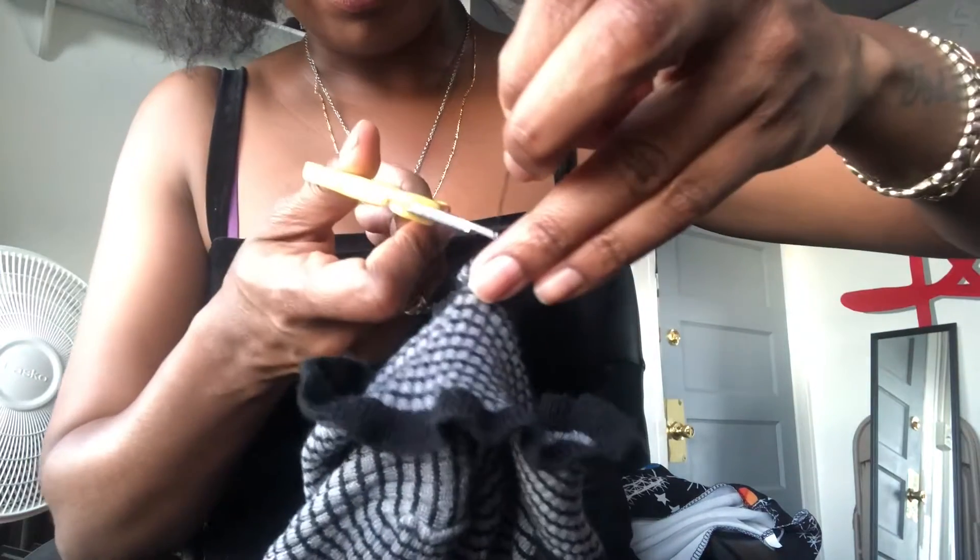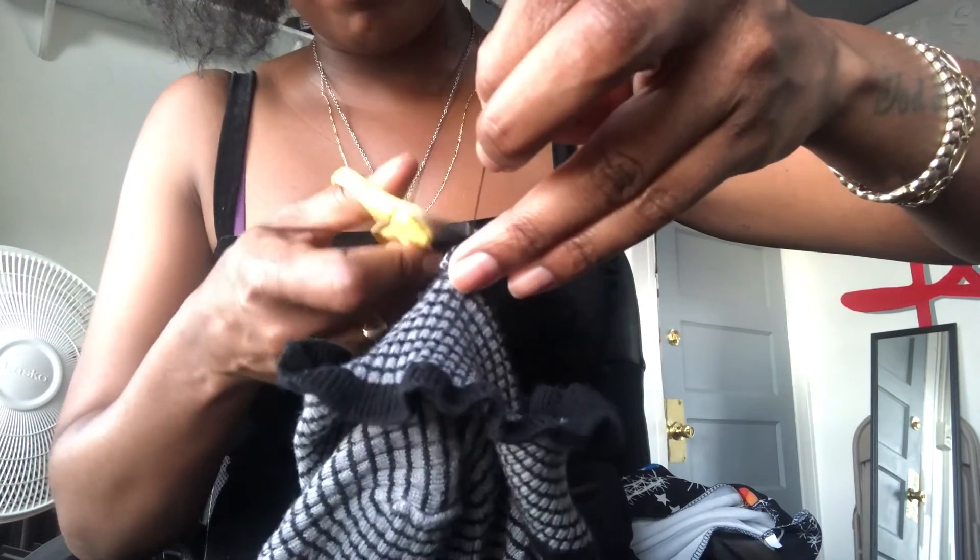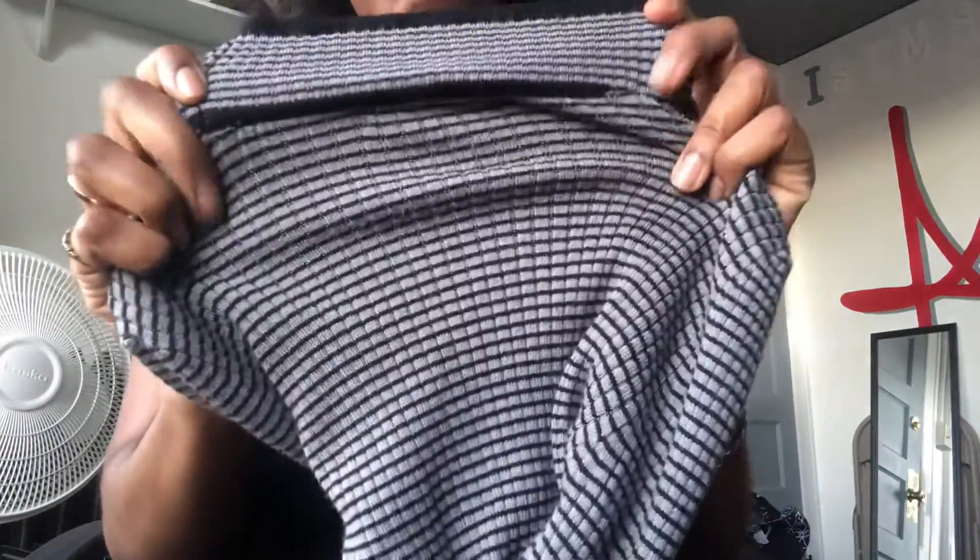Take the thread and open it, then tie a knot. That's one — then do another one. I'm going to do three for good luck. Then you're going to cut it — twist it so it stays together and cut as close as possible, because nobody's ever going to see the inside. And that's it! The neckline is officially back.